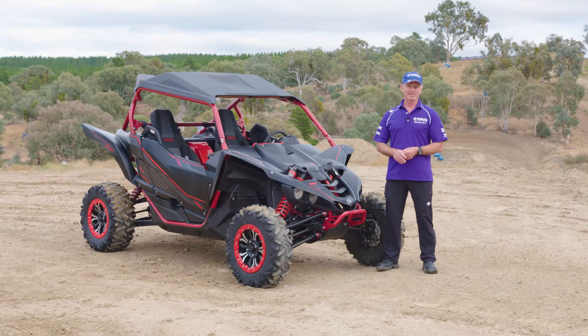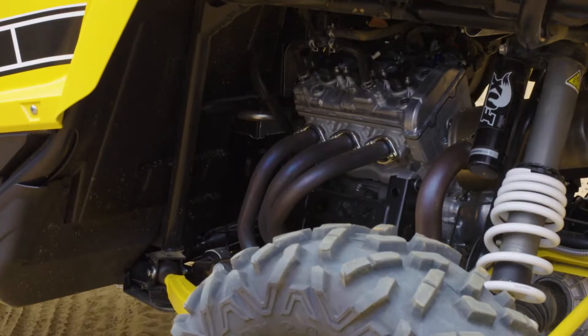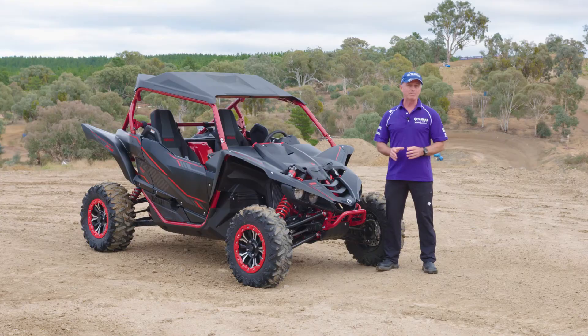Just 12 months ago we launched the YAC Z1000R with a manual clutch, 1000cc 3-cylinder, and a 5-speed sequential gearbox. That makes it the only side-by-side vehicle in the world that actually has those features.